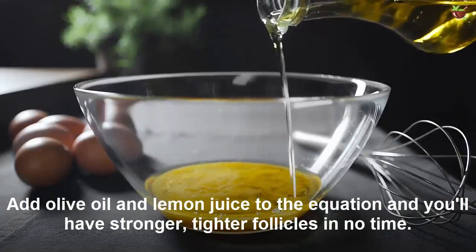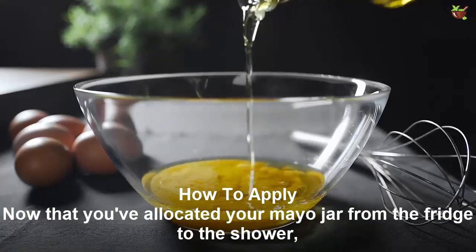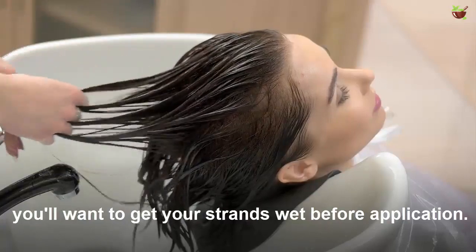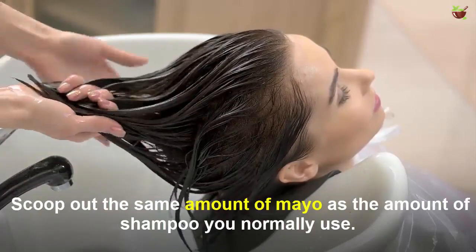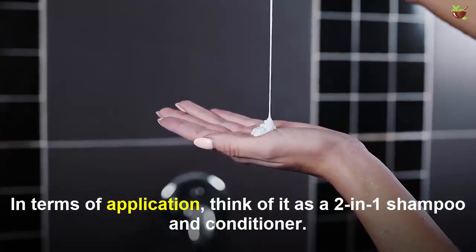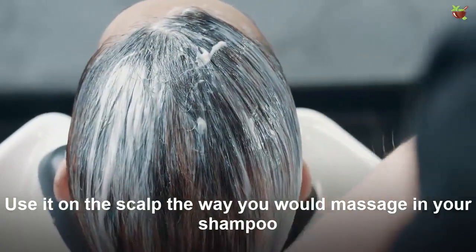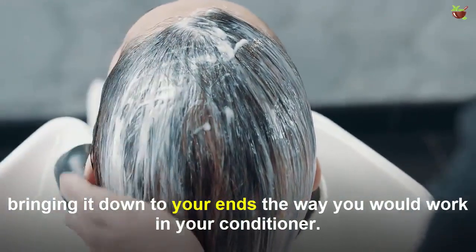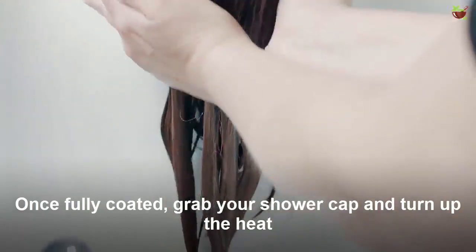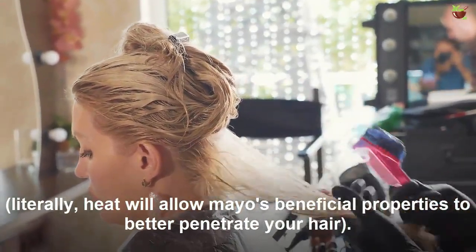Now that you have relocated your mayo jar from the fridge to the shower, you will want to get your strands wet before application. Scoop the same amount of mayo as the shampoo you normally use. Think of it as a two-in-one shampoo and conditioner — use it on the scalp the way you would massage in your shampoo, bringing it down to your ends the way you would work in your conditioner. Once fully coated, grab your shower cap and turn up the heat — literally. Heat will allow mayo's beneficial properties to better penetrate your hair.